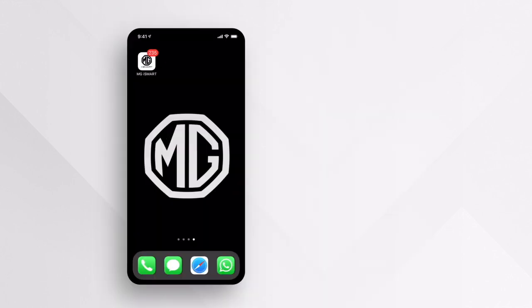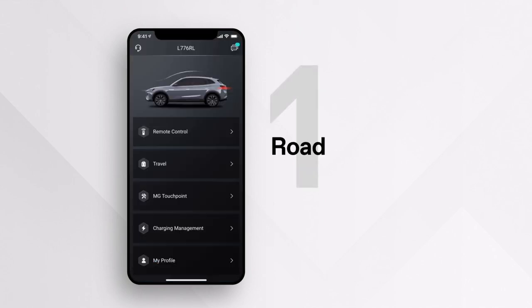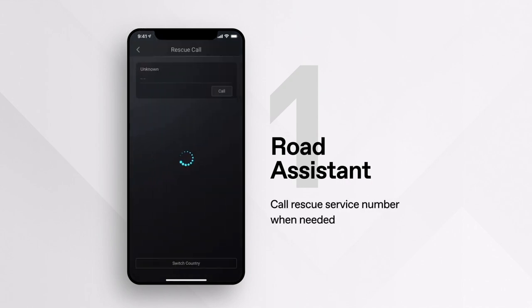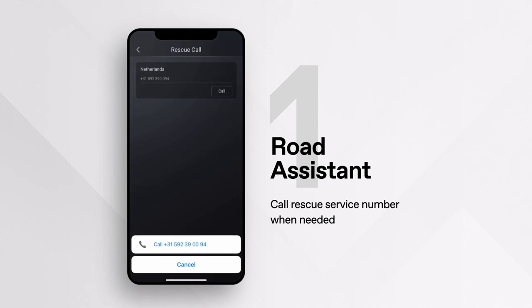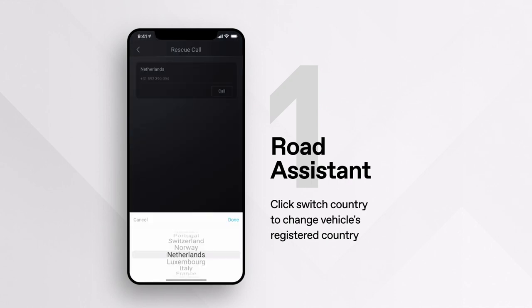When you open the app, you will be greeted by the home screen. For Road Assistant, click the headset icon on the top left to enter the rescue call function, and click the call button to contact rescue services when needed. Please make sure the country matches your vehicle's registered country — if not, you can click the button to switch country.